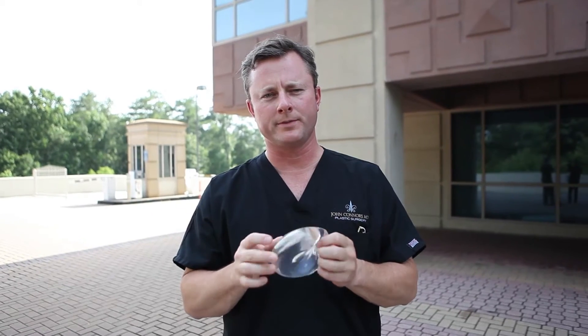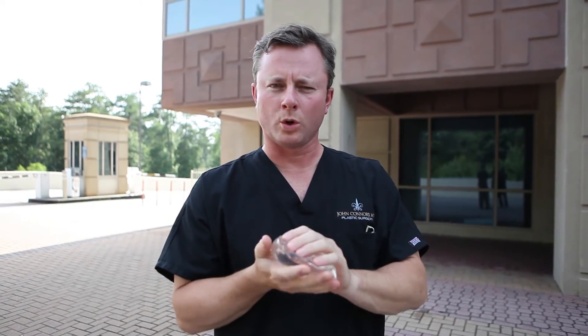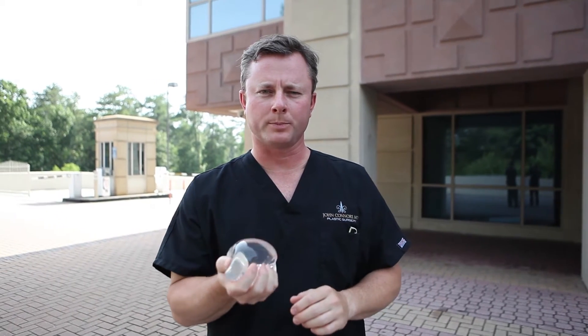I've got a Mentor 375 cc high-profile gel-filled implant. We're going to roll over with my car — 4,000 pounds of pressure. Let's see how Mentor stacks up. Here we go.